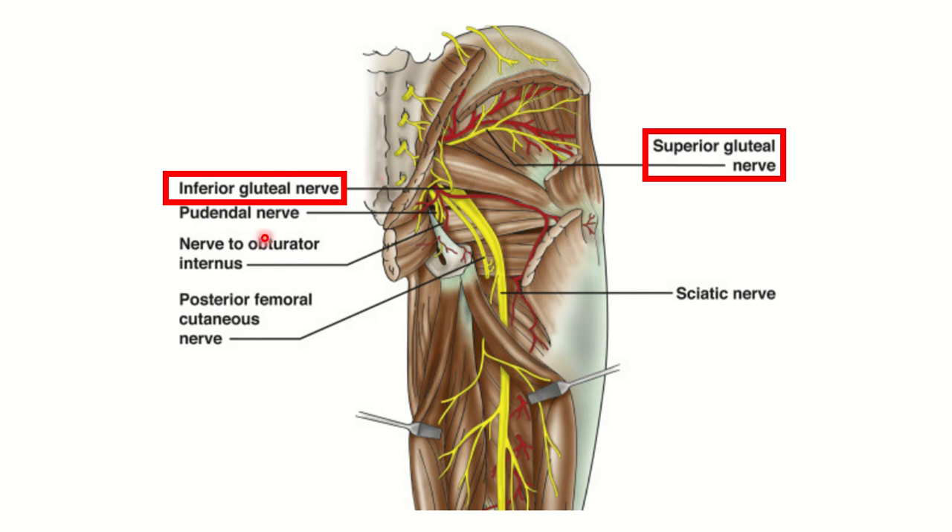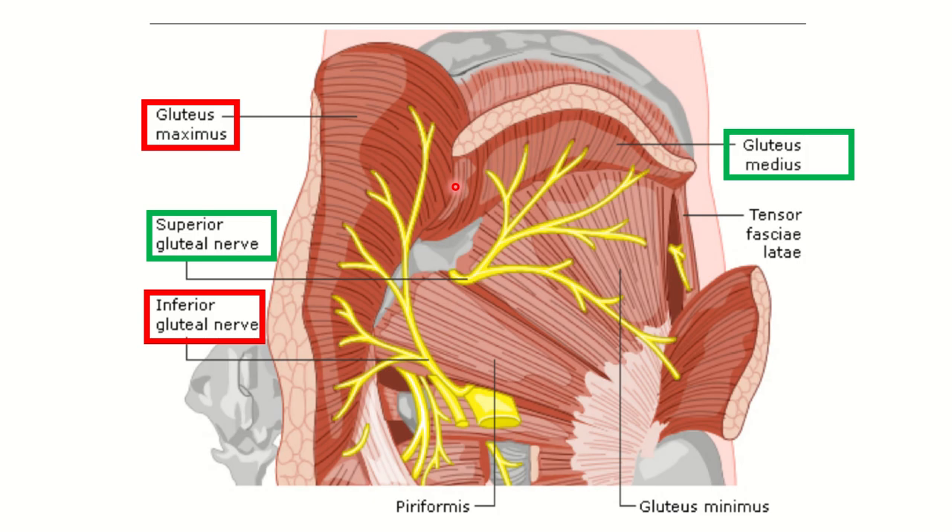This point should be remembered because it is a common misconception. The gluteus maximus receives its nerve supply from the inferior gluteal nerve. We can also see other structures here: the sciatic nerve, the posterior femoral cutaneous nerve, the pudendal nerve, and the nerve to obturator internus. In this second picture it is more clear — this is the gluteus maximus, and the nerve supplying it is the inferior gluteal nerve. The gluteus medius, gluteus minimus, and tensor fascia lata are supplied by the superior gluteal nerve.